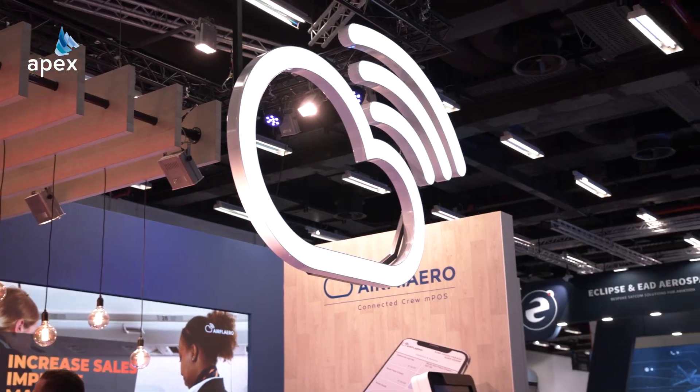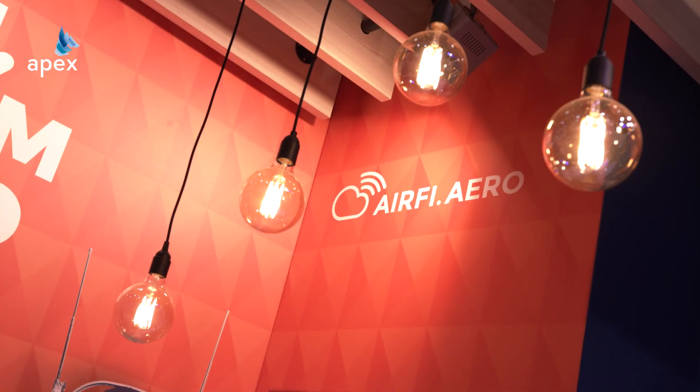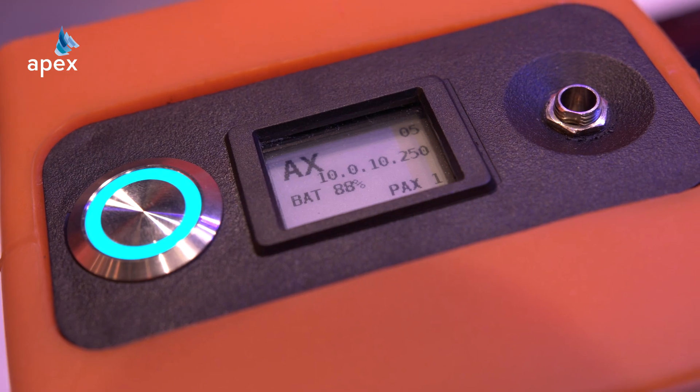This is a non-connected aircraft deployment, though the AirFi box can be connected as well. For the Lion Air Group they're using the bring-on/bring-off model, where the box fits within the trolley drawer like an atlas container. Earlier announcements, such as with Sun Country in the USA, use their face product — a fully autonomous, semi-embedded model where the box remains on board with a power supply.